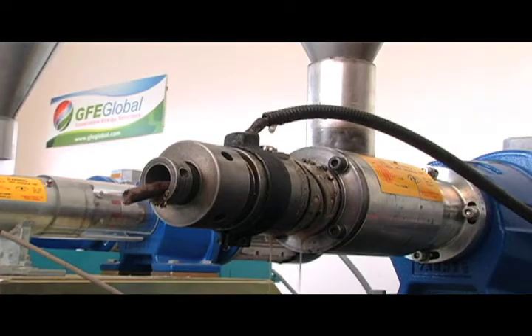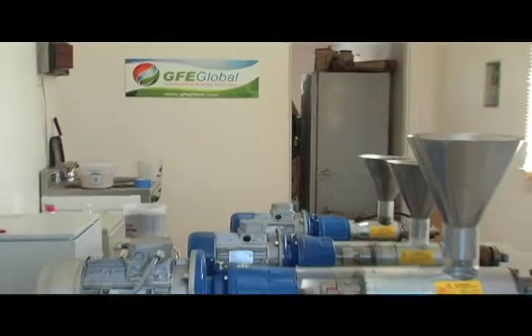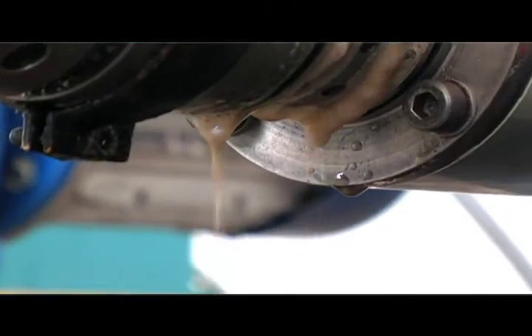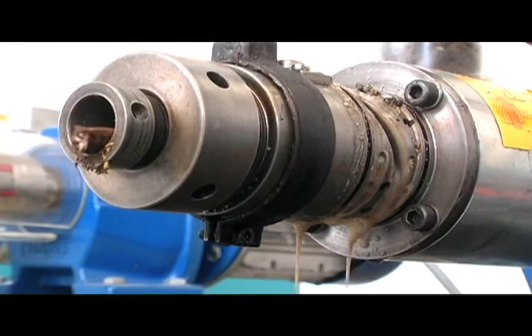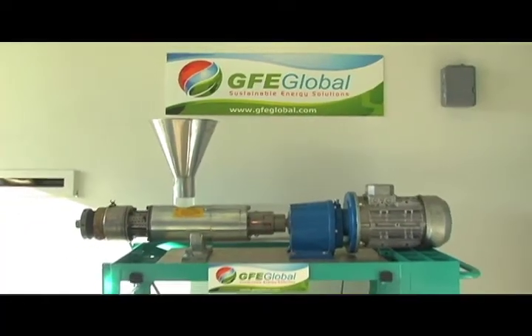GFE Global's oil extraction process is perhaps one of the most critical steps in the lifecycle. Our oil extraction process will extract 94% of oil by weight — the leader in the industry today. We use a cold-pressed system that simply squeezes the seed, allowing for a high production of oil and an easy-to-manage seed cake byproduct that has valuable uses and helps to eliminate waste from the entire lifecycle.